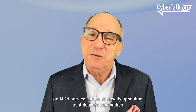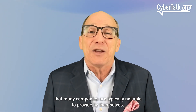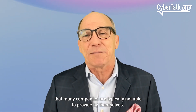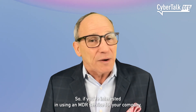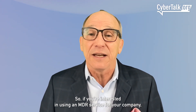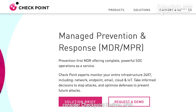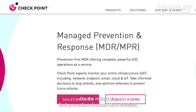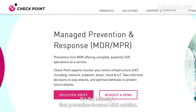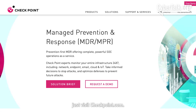MDR delivers capabilities that many companies are typically not able to provide by themselves. If you're interested in using an MDR service for your company, consider Checkpoint Horizon MDR — the industry's first prevention-focused MDR solution. To learn more, visit checkpoint.com.